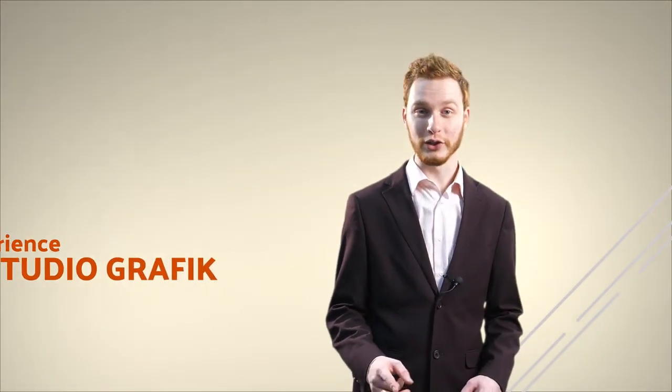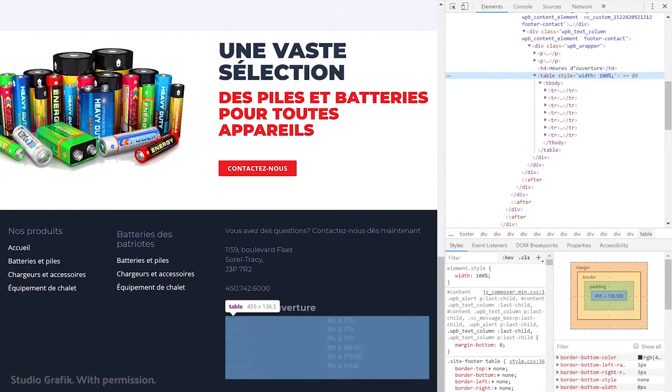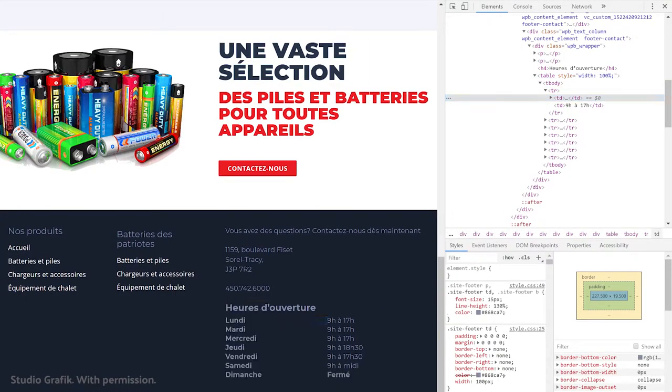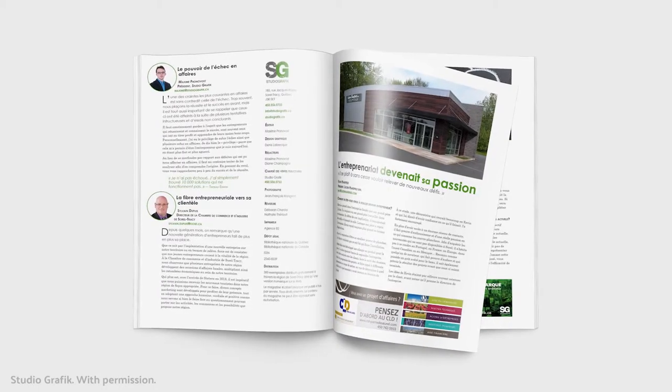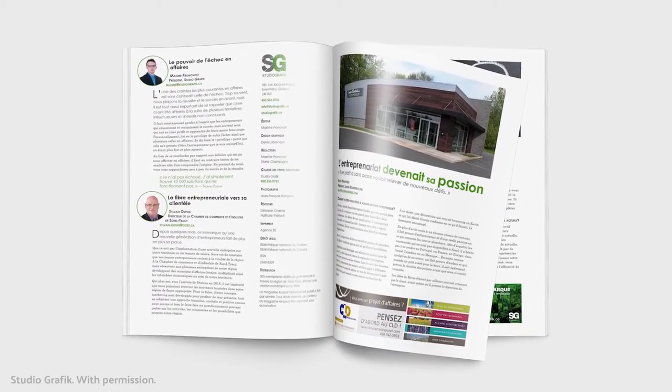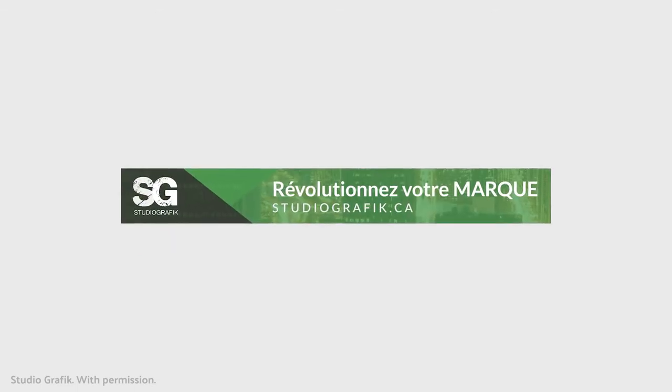I also interned and worked for Studiographique, a web and digital media agency. After interning there, I was accepted and got hired, even continuing through telework. In that time, I created websites using WordPress, debugging in HTML and CSS when necessary. I also redesigned the studio's magazine, lightening the layout while keeping all the necessary content. I also got experience in creating ads for the magazine, for Google and for Facebook.